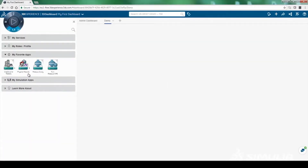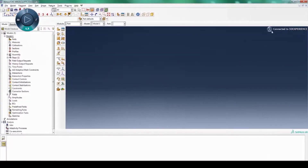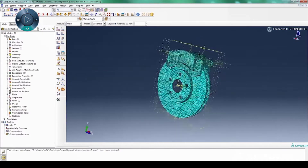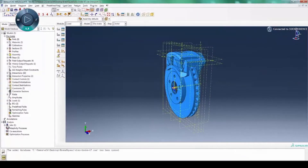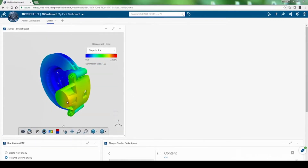Use Simulia standalone tools with the 3DEXPERIENCE platform to do even more. Increase the value of project data, collaborate with stakeholders on the platform and track simulation projects by using the new PowerBy 3DEXPERIENCE platform roles on-premise or on-cloud.